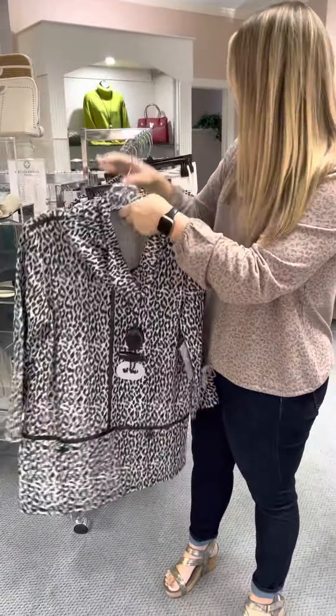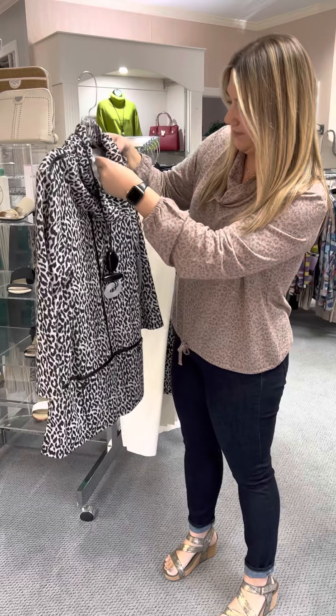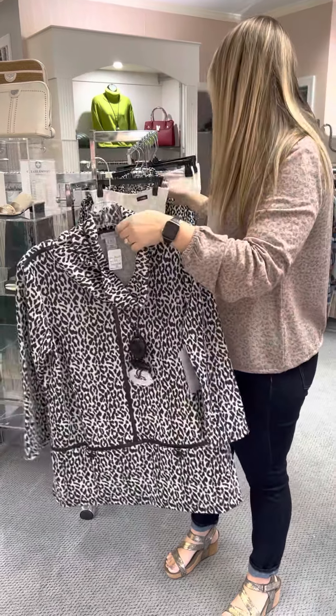It's gonna look great with your black pants or your leggings, and also with some of your winter white bottoms. This top is priced at $85, and I have an extra small, small, medium, large, and extra large.